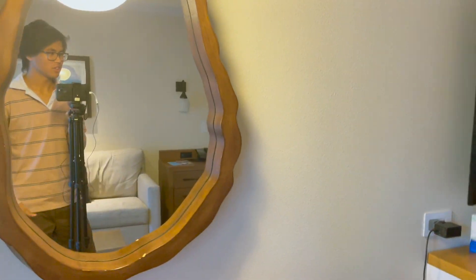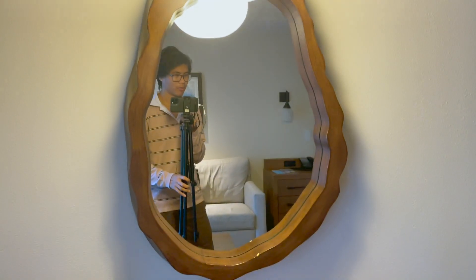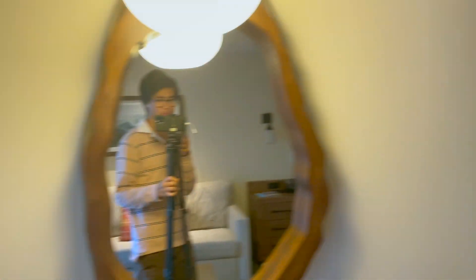Just another thing I want to point out — Mel was supposed to stay with me today, but that didn't end up working out. So it's just going to be me tonight. I have this whole space to myself. I might do a movie night to end the night, but we shall see.